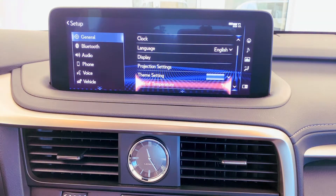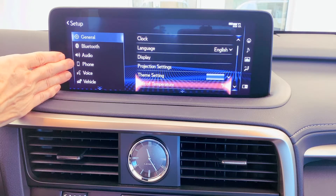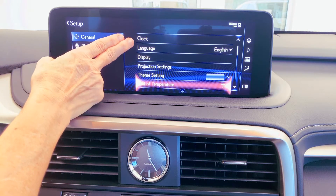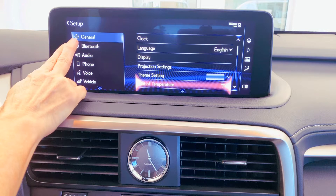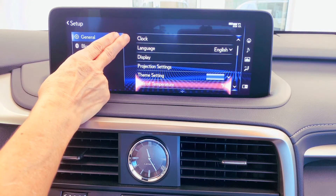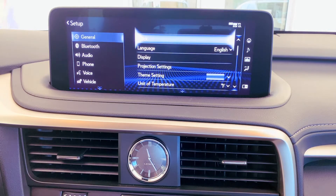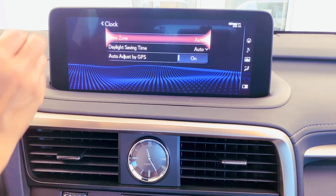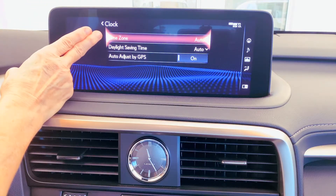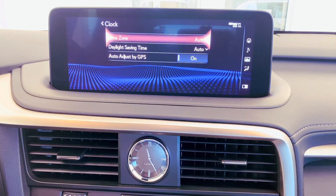Generation 10 and newer model vehicles will have a menu displayed on the left-hand side, and they will also automatically open the general setup items, so you should see Clock right at the top. Click to open. We have adjustments for time zone, daylight saving time, and auto-adjust by GPS.